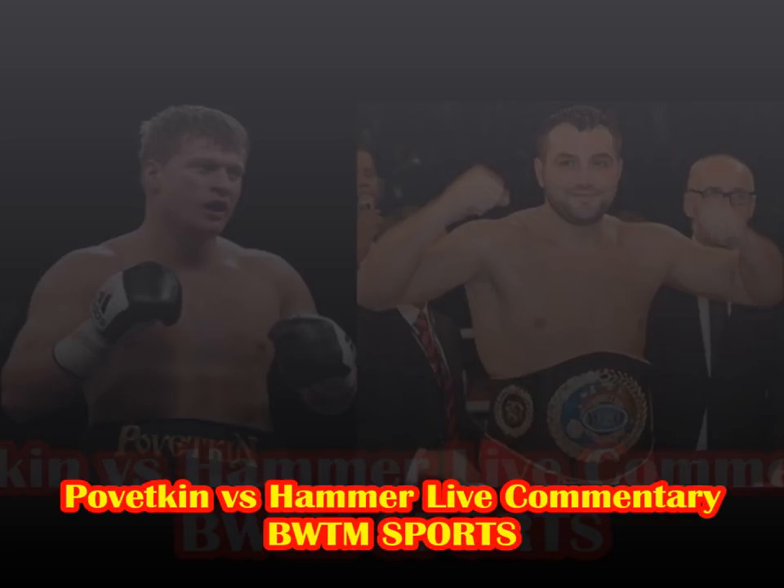Just about a minute to go of round eight. Pivetkin pushing the action as always, a little head movement, hunting Hammer down as Hammer voluntarily walks to the ropes. Nice uppercut on the inside from Pivetkin with a right hand. Hammer pushes Pivetkin off, Pivetkin comes in and holds — initiating the hold himself this time. Right hand, left around the corner. There's not much variety in Pivetkin's work — the same punches over and over again.